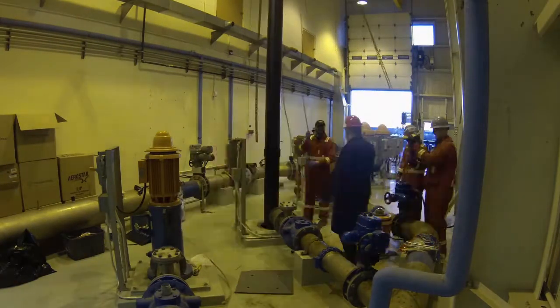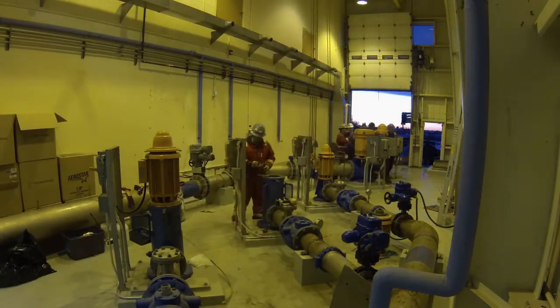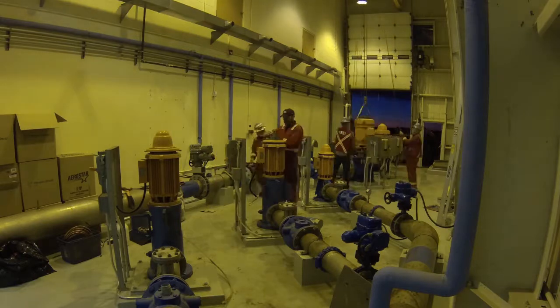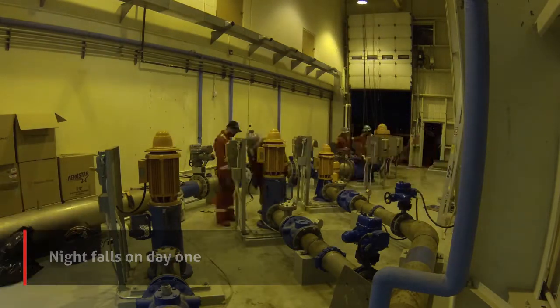The challenges were basically that we had to retrofit brand new pumps into existing piping. There were a lot of measurements that had to take place and the new pumps had to fit perfectly, or there were going to be problems.